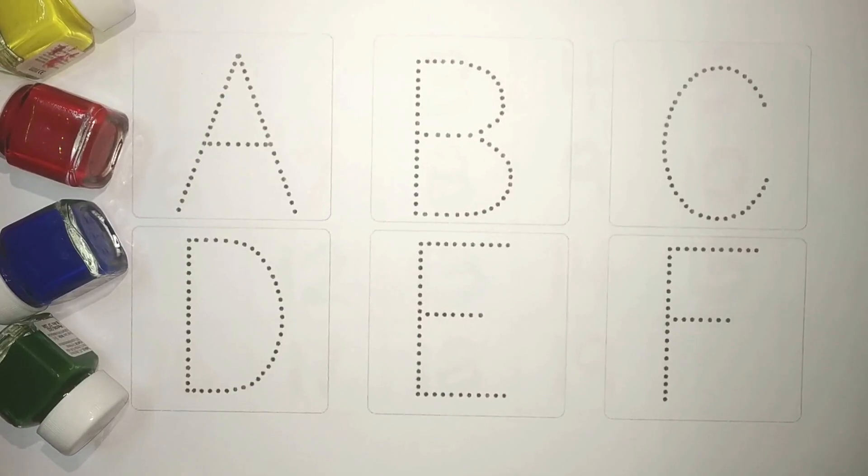Hi kids! Welcome to our channel. Today, let's learn alphabets A to F.